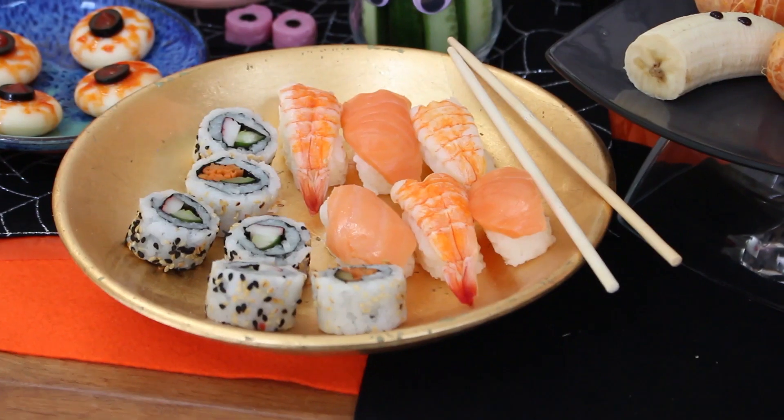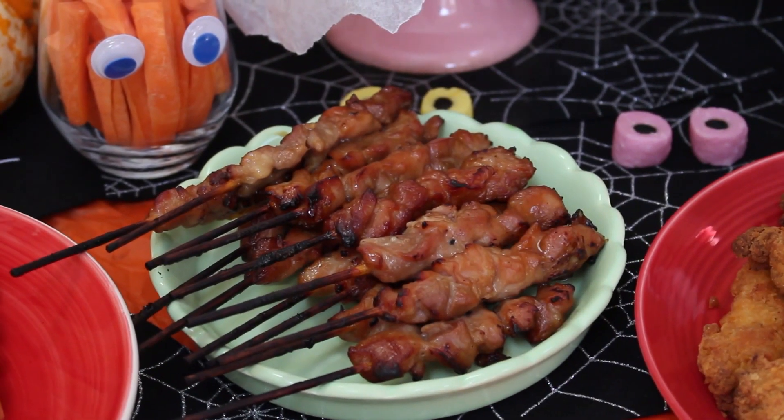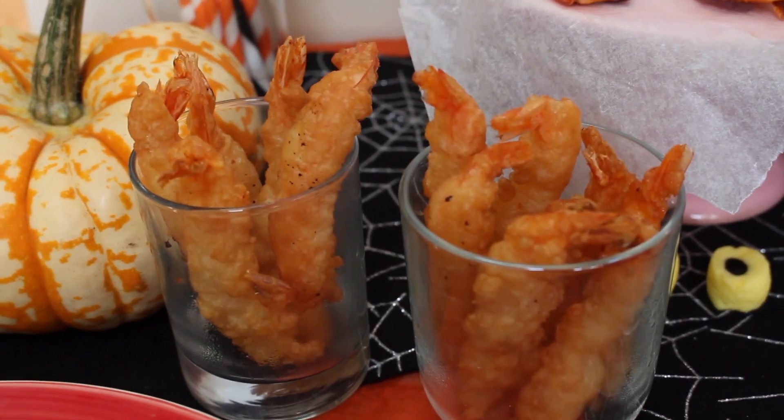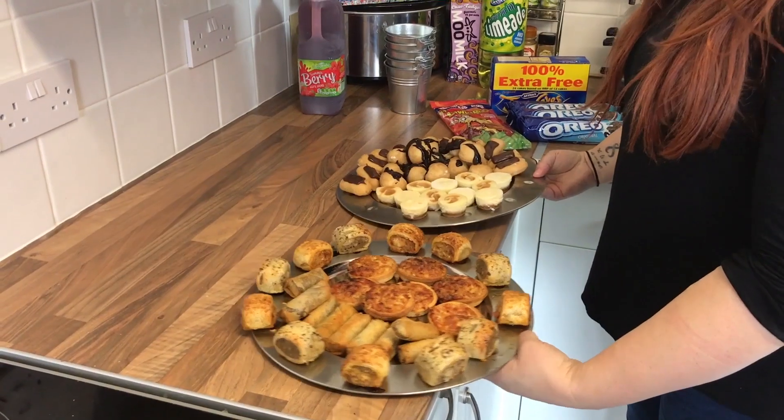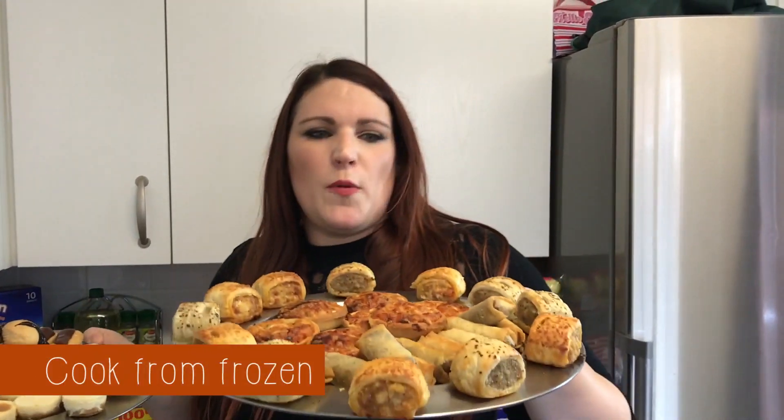Now that the kids' food is ready, we can serve it up with all the delicious adult party food as well. I've got that delicious sushi that I mentioned. Seriously, how easy is that? You pretty much take it off a packet, let it defrost on the plate — 15 minutes and it's done. Pop it in the oven, similar amount of time, and it's done.